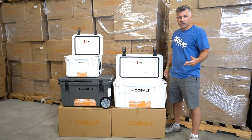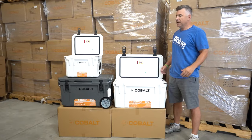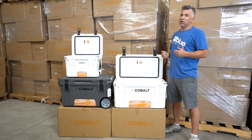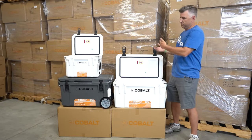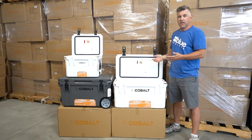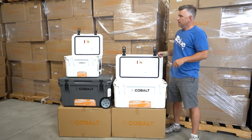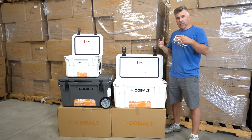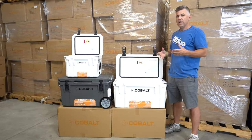Hey everyone, Marcus here with Blue Coolers, excited today about an announcement — something we've been working on for a long time. You're looking at it here, it is our Cobalt series of coolers. It's a Blue Coolers product — roto-molded coolers designed to be a little more lightweight, a little more transportable, and quite a bit more affordable.